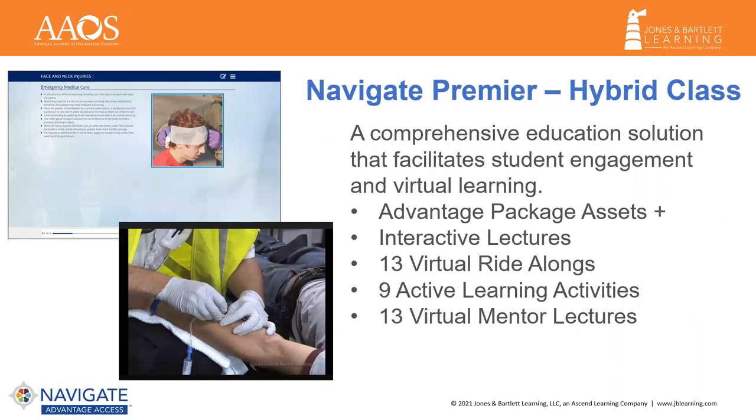The Premier Package provides students with a wide range of dynamic assets, ensuring efficacy of virtual learning and facilitating remote learning. If students are struggling or have missed a few classes, the Premier Package will not only help instructors identify gaps and struggling performers early on, but you will be equipped with ample remediation opportunities to share with your students.